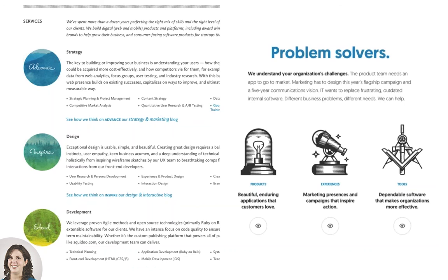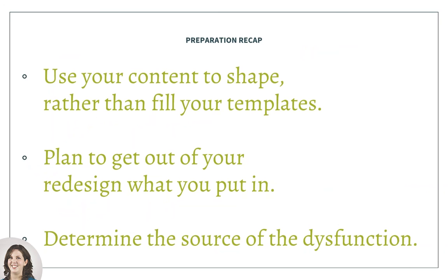As a recap of this section: use your content to shape rather than just fill your templates; realize you're going to get out of your redesign what you're willing to put in as an organization; and if you've got problems with your content, it's really helpful to identify the source of that content dysfunction before you initiate a redesign process.